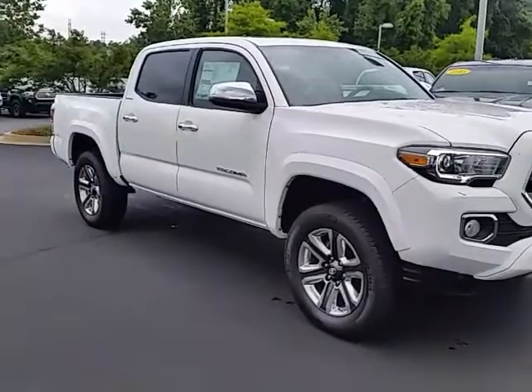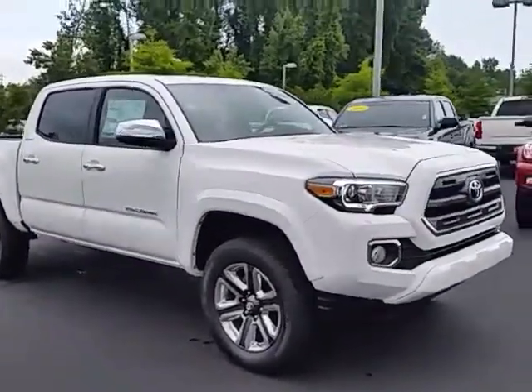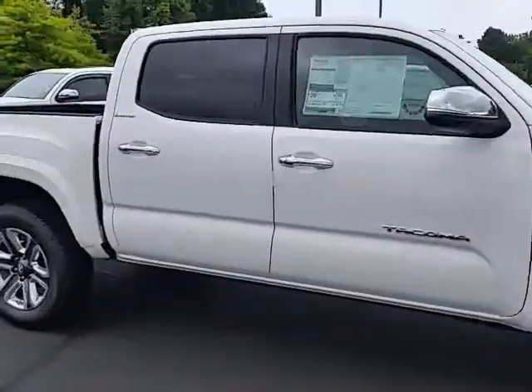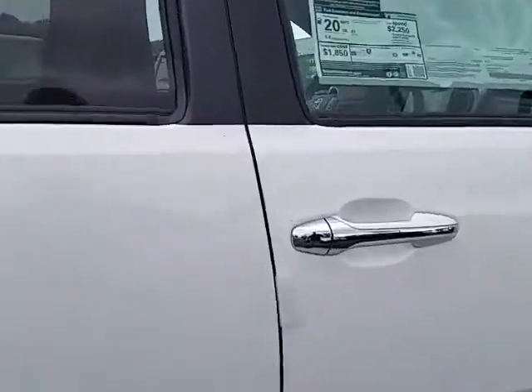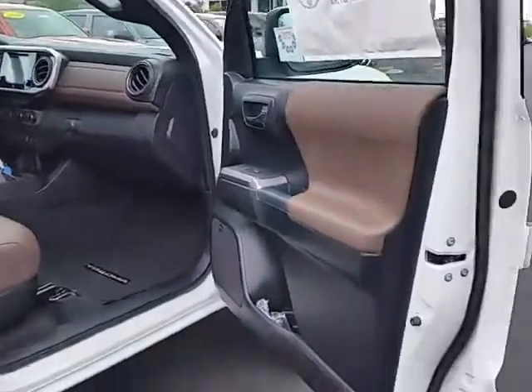Really sharp, top-of-the-line Tacoma, as a matter of fact, with the Limited grade and four-wheel drive capability. I'll give you a brief walk around and let you look at it real close for yourself. Tacoma pickup trucks — I don't know if you've ever had one, but one of the best trucks out there on the market.